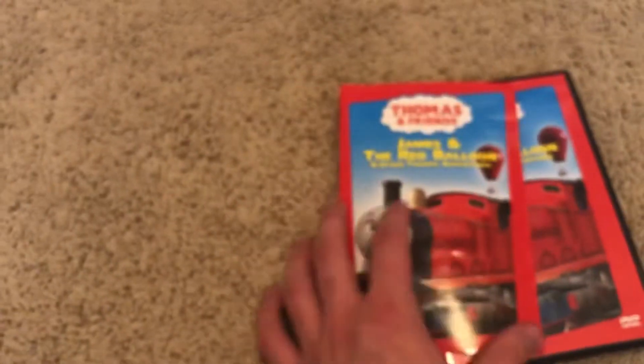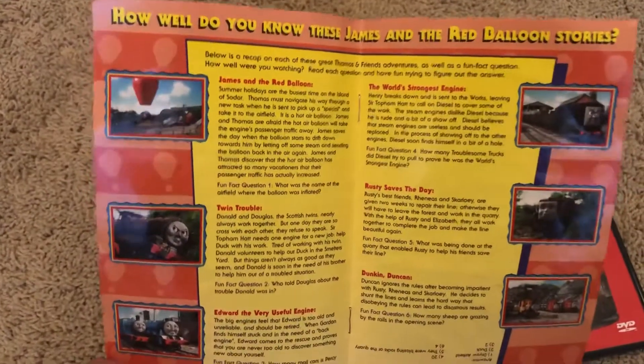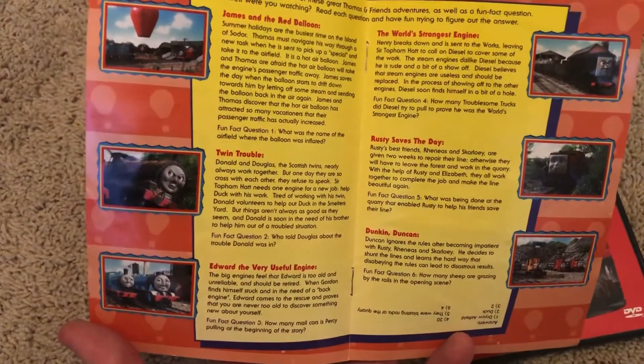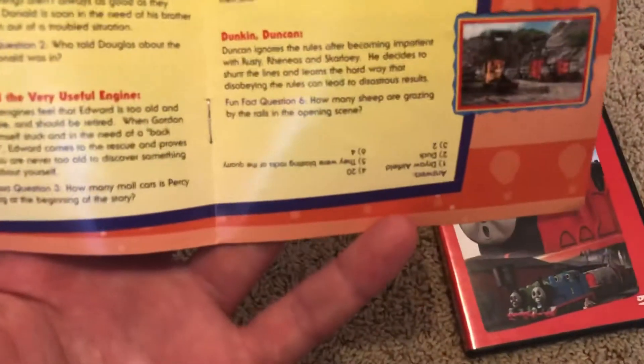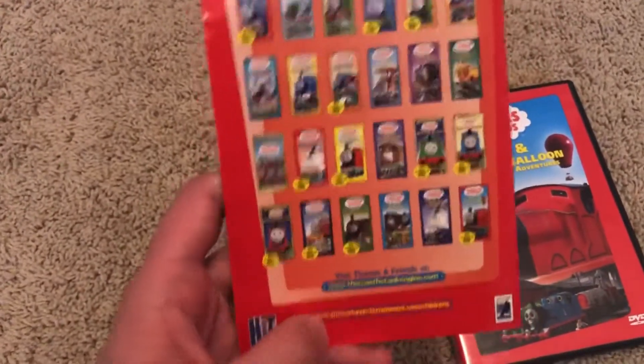Here's the disc. Let's take a look at the booklet now. Here's the front — same as the front cover art. There's a page that talks about what's on the DVD. And here's a page that asks 'How well do you know these James and the Red Balloon stories?' — basically, for each episode they ask a question and you try to answer, with a cheat section at the bottom. They also have a Thomas advertisement, Thomas books, and a page saying 'Collect all your favorite Thomas videos on VHS as well as DVD.'